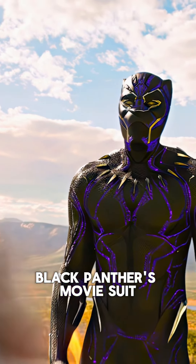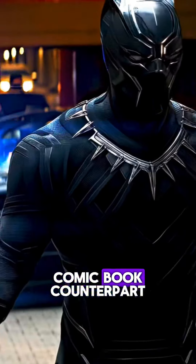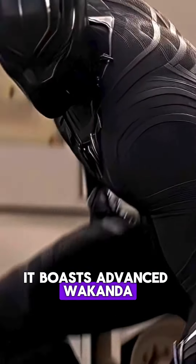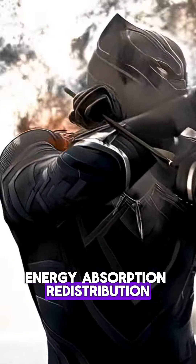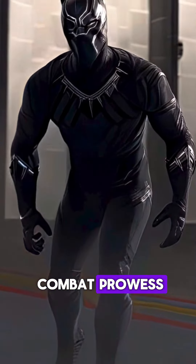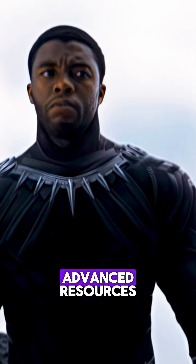Number three: Black Panther's movie suit, crafted from vibranium, is a sleek marvel that closely resembles its comic book counterpart. It boasts advanced Wakandan technology for kinetic energy absorption and redistribution, enhancing both defense and combat prowess, while symbolizing T'Challa's role as king and protector of Wakanda's advanced resources.